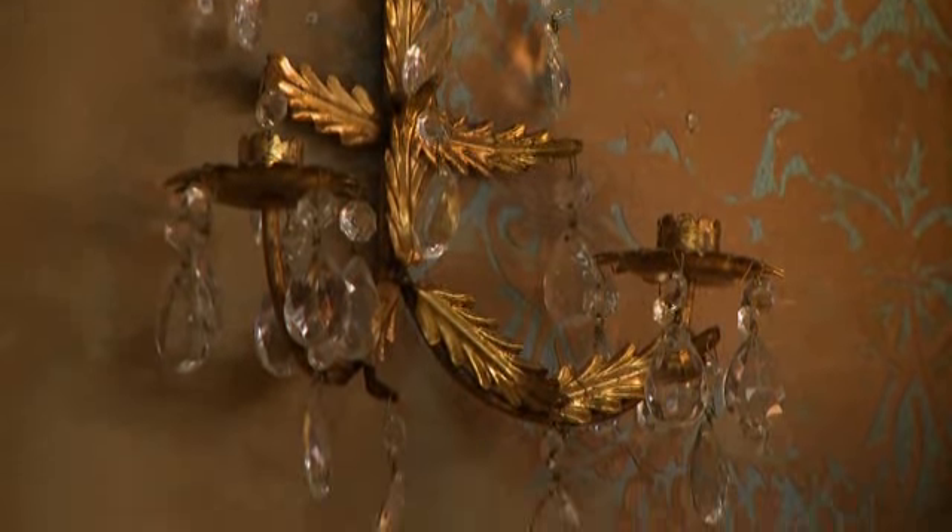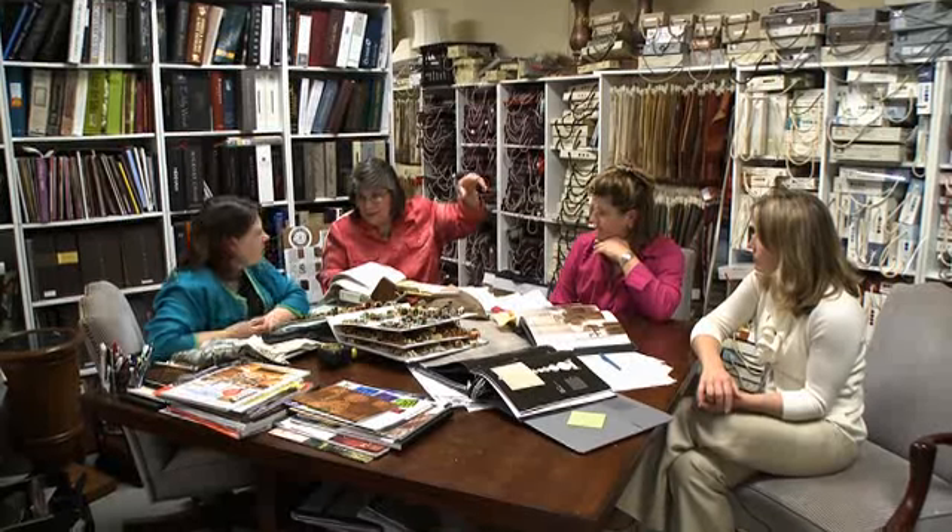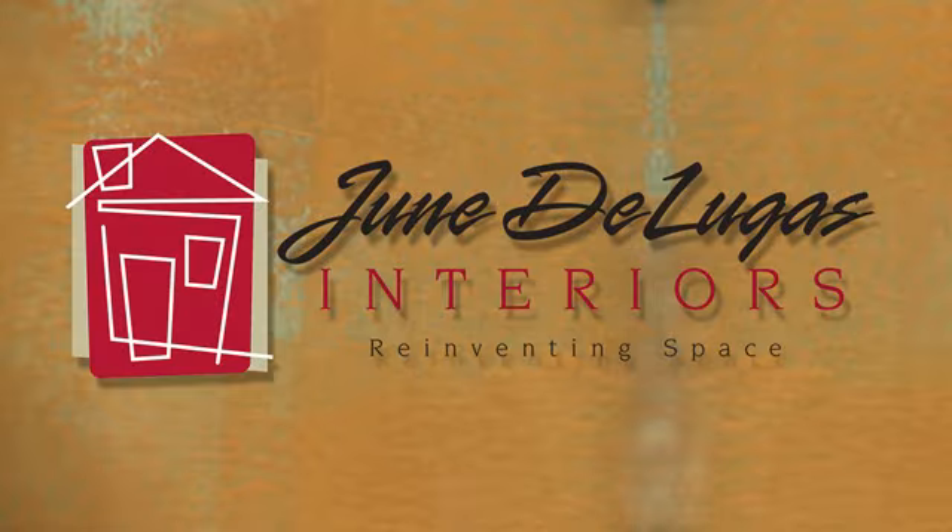The fun part of my job is the end result. It's that ah-ha moment when you take the blindfold off and they get to see their whole room with a fresh new look. We bring over 100 years of design experience to your project. We make your dream a reality — you dream it, we design it, here at June DeLucas Interiors.